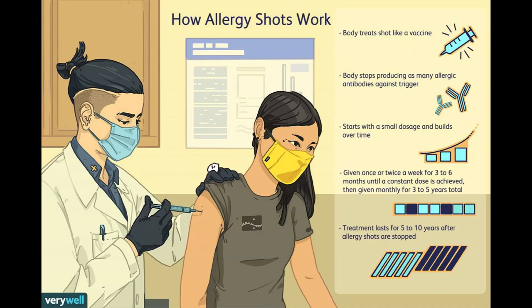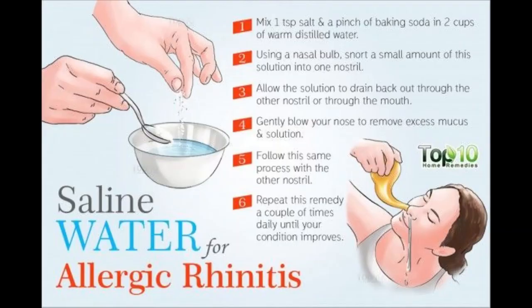You can also rinse your nasal passages with distilled sterile saline — a quick, inexpensive, and effective way to relieve nasal congestion. Rinsing flushes out mucus and allergens from your nose. Use a squeeze bottle or neti pot — a small container with a spout designed for nose rinsing — available at pharmacies. Use water that is distilled, sterile, previously boiled and cooled, or filtered using a filter with an absolute pore size of one micron or smaller. Be sure to rinse the irrigation device after each use with similarly treated water and leave it open to air dry.